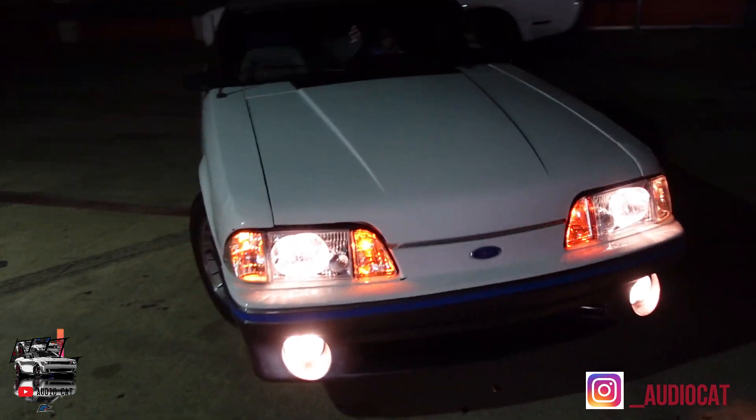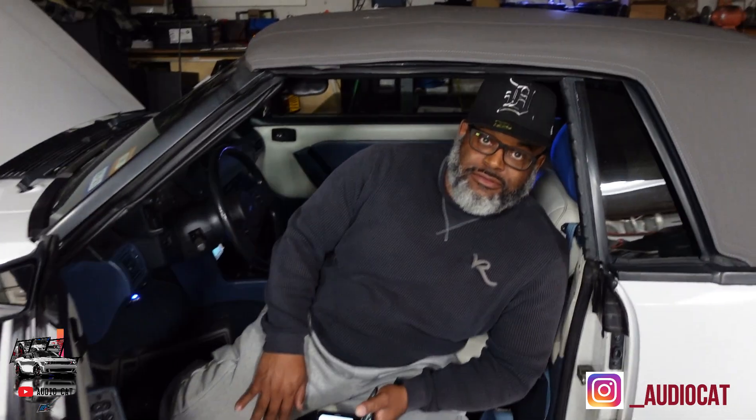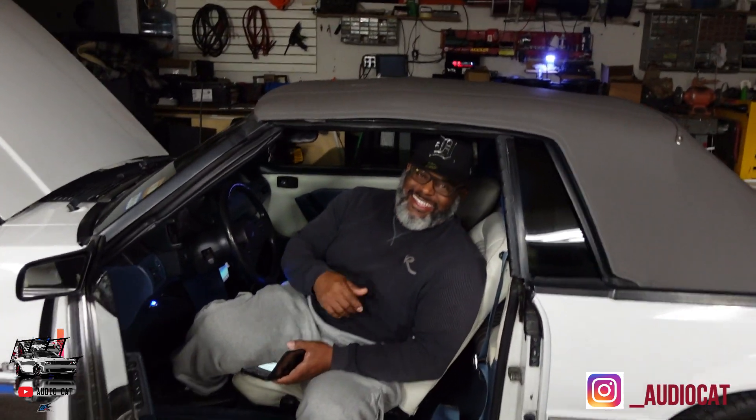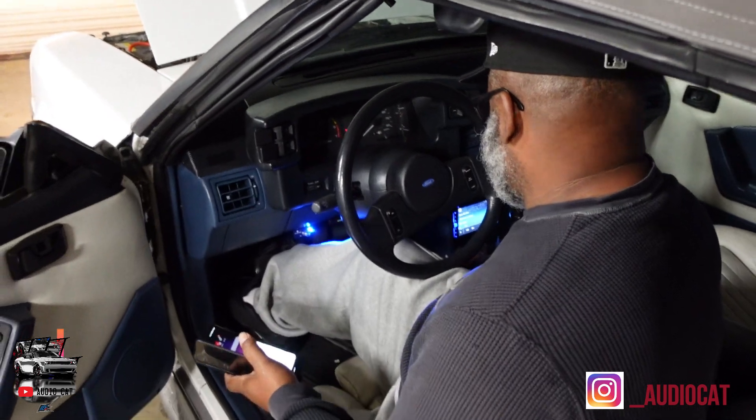I already told Tremaine to bring it back soon and we'll upgrade the lights to LED. I asked him how he's loving the car so far and he said, 'I love her.' He's got a Mopar too, but this 5.0 has a special place. He's got the double din installed and everything is looking and sounding great. I can't let y'all hear the audio due to copyright, but thanks for watching — God bless y'all.